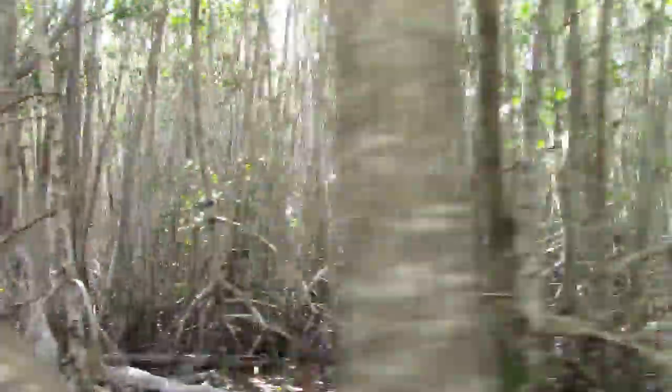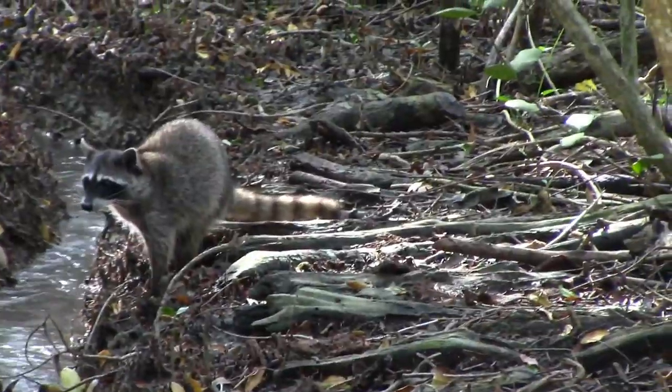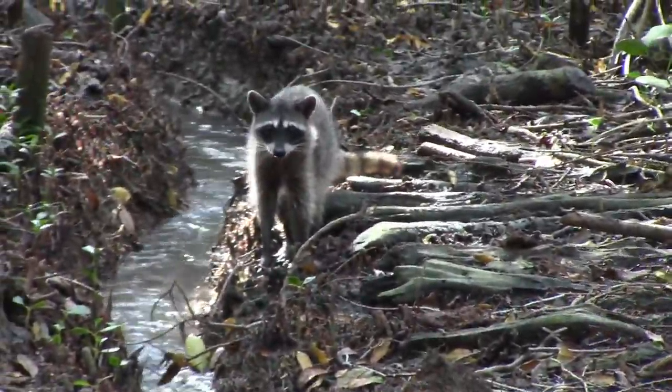I go to a biological reserve named Corchito. It is next to Progressor. There, clear water and strange animals. Raccoon! It's so cute!